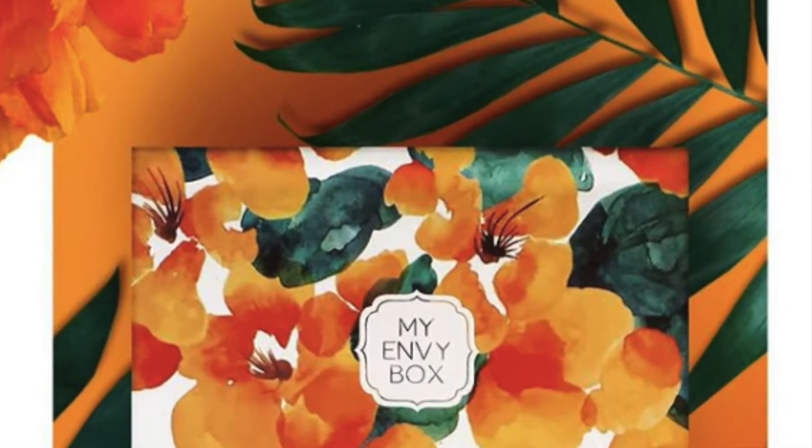Let's check out what the April Envy Box has got for us. Doesn't this box look amazing? I'm sure the products inside are equally good or maybe even better. So let's quickly unbox this and check out all the different products inside the April My Envy Box.